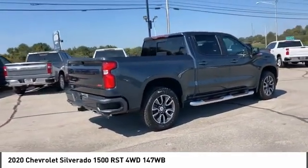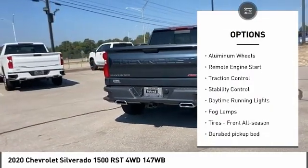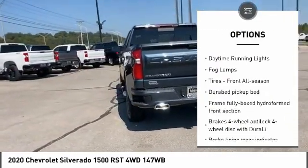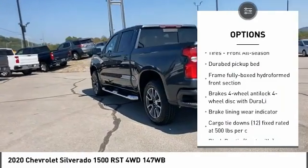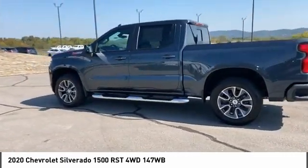Here are some of this vehicle's great options: four-wheel drive, turbocharged, heated mirrors, aluminum wheels, remote engine start, traction control, stability control, daytime running lights, fog lamps, tires — front all season.